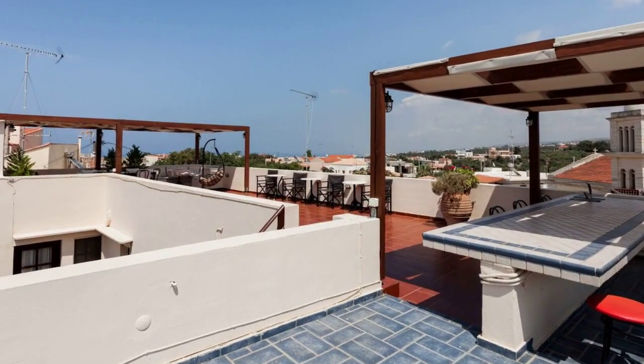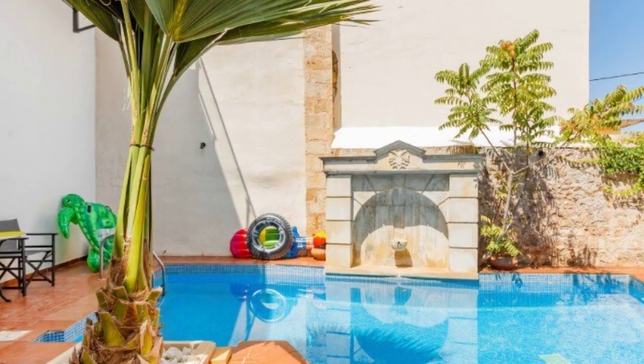Enjoy the panoramic rooftop terrace, stunning outdoor pool with a soothing fountain, and a shared BBQ grill.